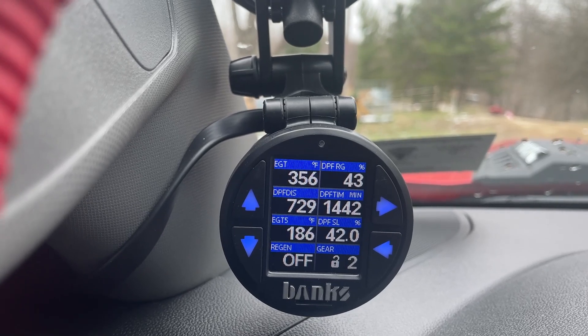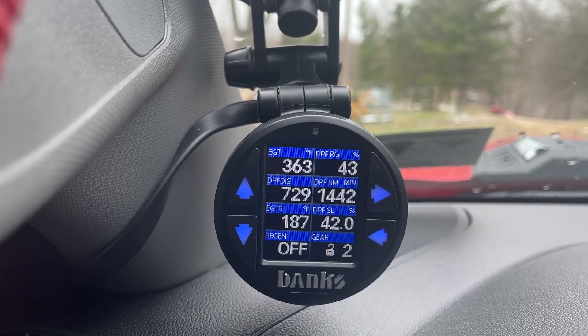I just put the truck in drive and you can see down in the bottom right-hand corner it says that it's in second gear.